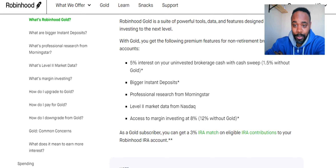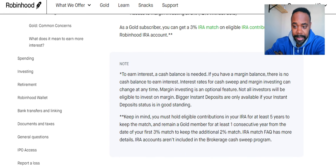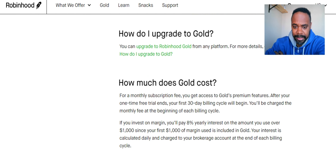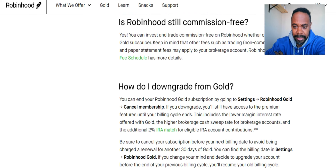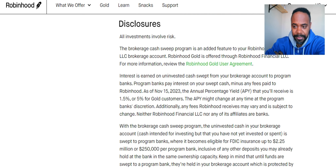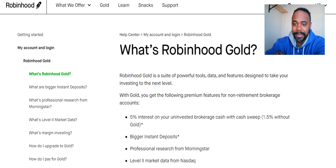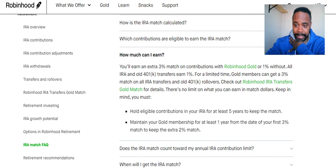As a Gold subscriber you can get the 3% IRA match. There does appear to be a trial available, and I believe there is an extra fee of around five dollars a month if you use Gold. So coming back to the Roth IRA — you have to have a Gold membership to get that 3% match; otherwise you're only going to get 1%.